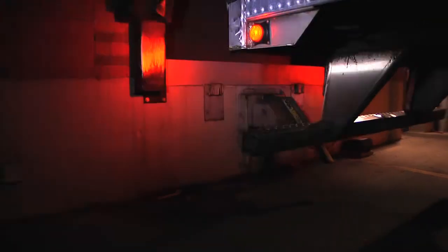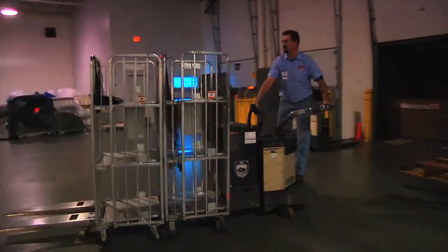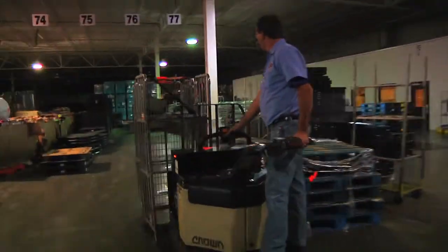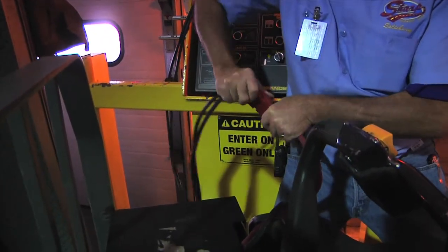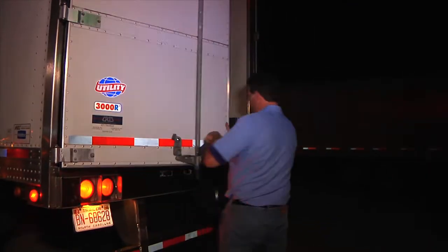Before backing into the dock at the warehouse, be sure the refrigeration unit has been turned off, the trailer doors are open, and the trailer lights are turned off. Then you can back in and engage the locking device. Once inside the warehouse, locate the pallet jack, unload clean-out, and return it to the proper place. Your trainer will inform you of the proper location of your clean-out. Return the pallet jack to the charger. When leaving the warehouse, disengage from the dock, pull away, and then close the trailer doors.